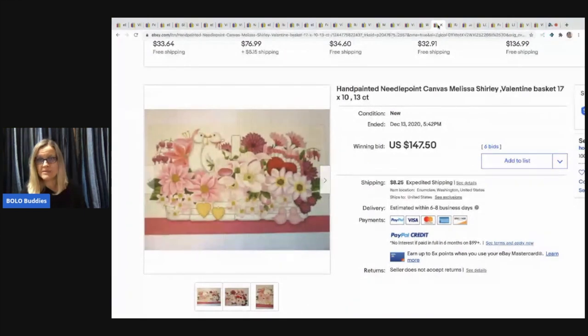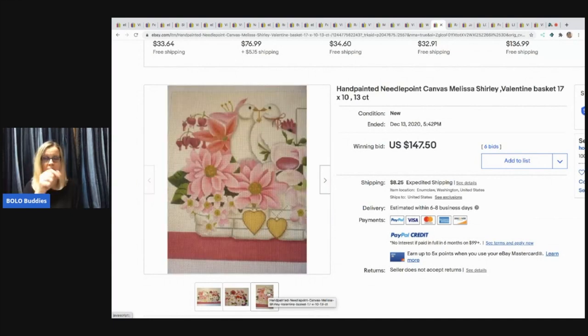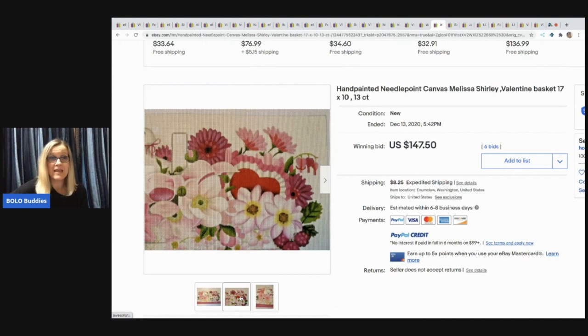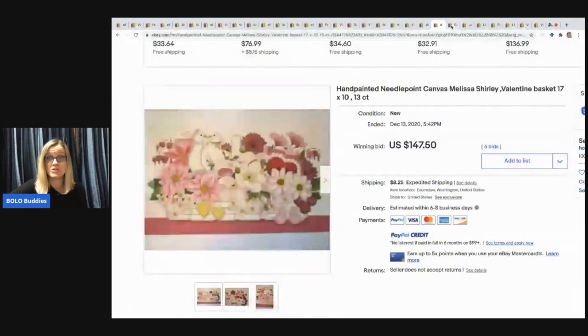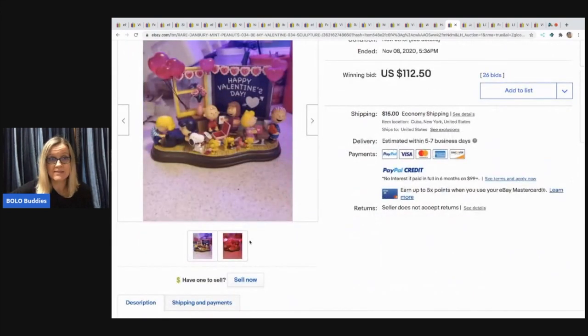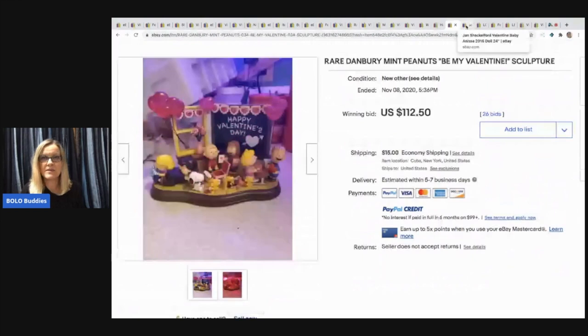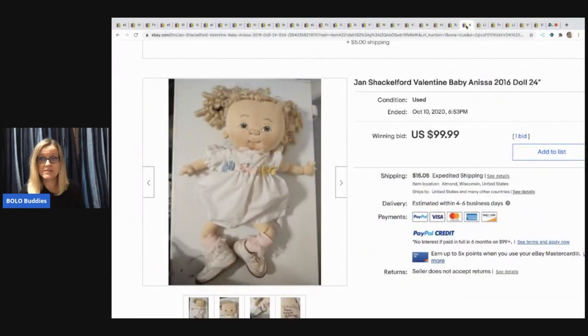Next item: a hand painted needlepoint canvas — Melissa Shirley Valentine basket. The plain plastic canvas is something people do needlepoint and cross stitch on. You can typically pick it up pretty cheap at garage sales and thrift stores. This one is hand painted and sold for $147.50, buyer paid shipping. Next: the rare Danbury Mint Peanuts 'Be My Valentine' — I kept seeing it over and over during my search. It lights up, super cute, and sold for $125.50, buyer paid shipping.